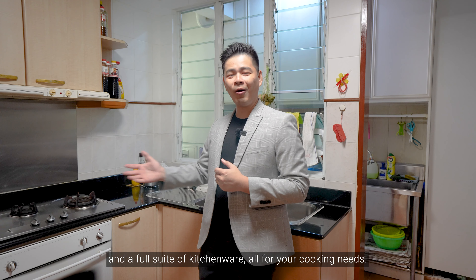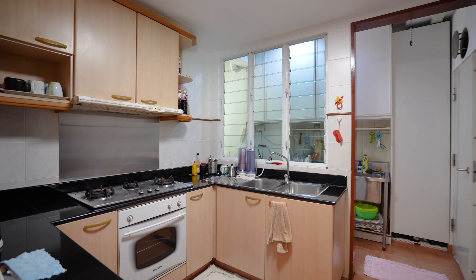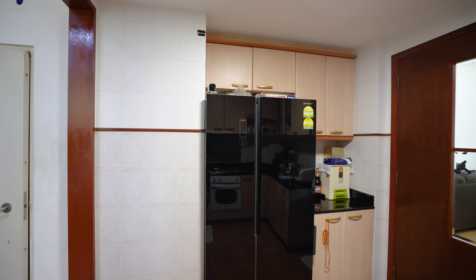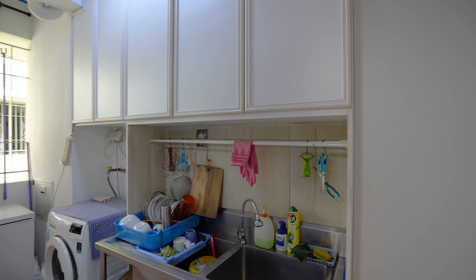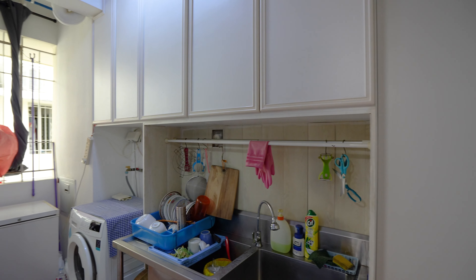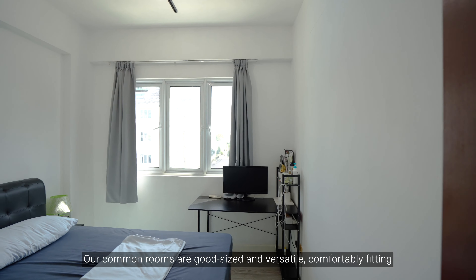Sitting by the side of the living room provides you with a beautiful view of the pool, making it a great place to unwind and relax in the evenings, while also keeping the living room space well-ventilated. On to our efficiently designed kitchen, well-equipped with plenty of functional cabinetry and a full suite of kitchenware, all for your cooking needs.